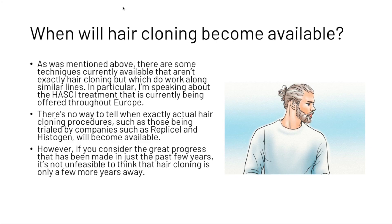You are probably wondering when hair cloning is going to become available. As mentioned, there are some techniques currently available that aren't exactly hair cloning but which do work along similar lines — in particular the HASCI treatment currently being offered throughout Europe. There is no way to tell exactly when actual hair cloning procedures such as those being trialed by RepliCell and Histogen will become available. However, if you consider the great progress made in just the past few years, it is not unfeasible to think that hair cloning is only a few years away.